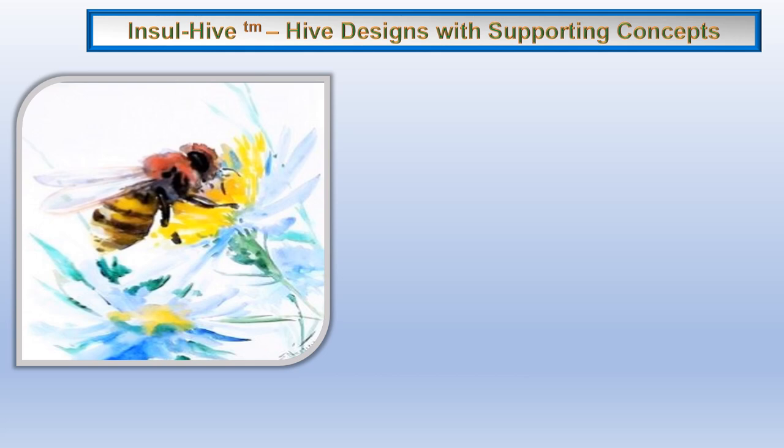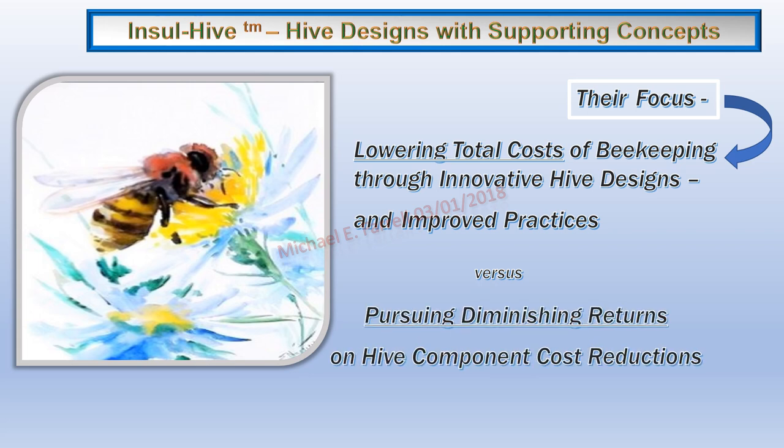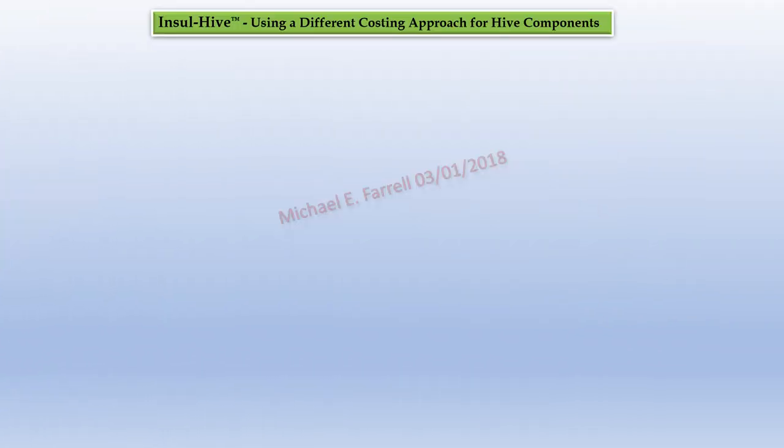Hi, I'm Mike Farrell. I will be showing you hive designs with supporting concepts referred to as InsulHive. Their focus: lowering total cost of beekeeping through innovative hive designs and improved practices versus pursuing diminishing returns on hive component cost reductions. InsulHive — using a different costing approach for hive components.